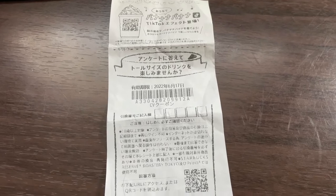Every now and then I get a receipt with a survey. Answering the survey gives you a free drink. Let me know if your Starbucks in your country has this kind of system. So far, I've only seen this in Japan.